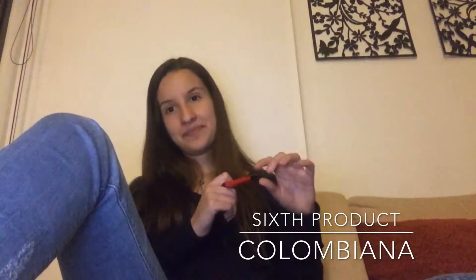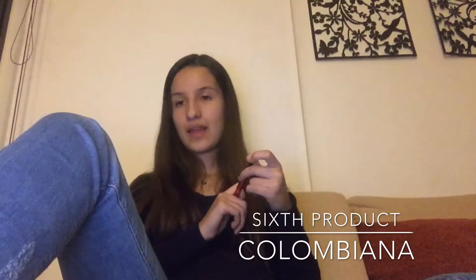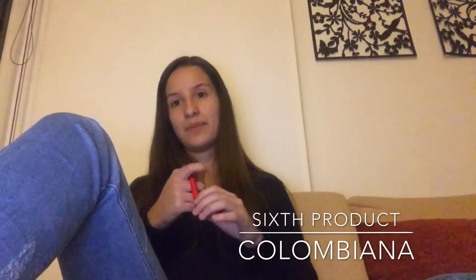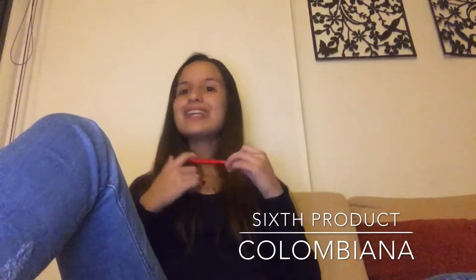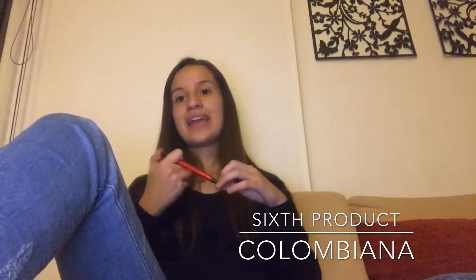Our sixth product is Colombiana, a soda created in 1904 in Medellín, Antioquia, in a factory named Postobón. Nowadays it is very common to find it and it has a slogan that says 'Colombiana La Nuestra.' It is very well known and I really recommend you to taste it. It is also related to our next product.